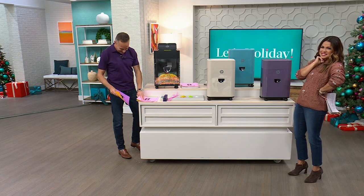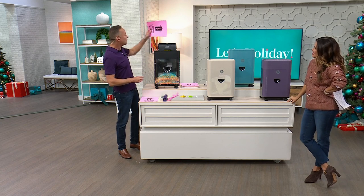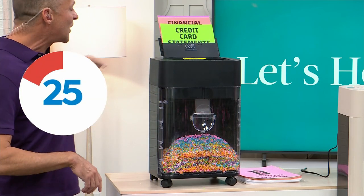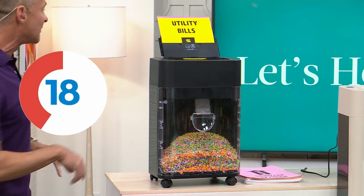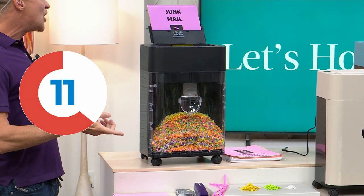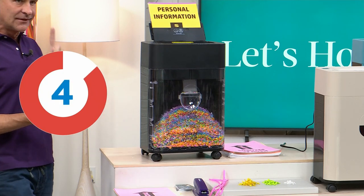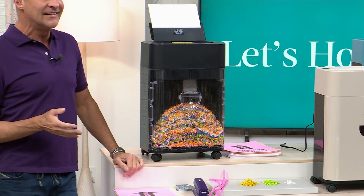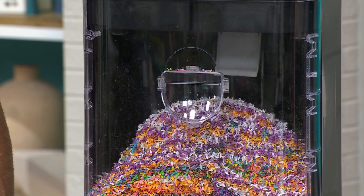We only need 30 seconds for our game — this is how many shreds we can do in 30 seconds. One: credit cards, statements, offers — out of here. Two: financial information — only about seven seconds in. Three: utility bills — gone. Four: tax documents — gone, our tax documents after seven years. Five: junk mail, out. About eight or nine pages in 30 seconds — right around three seconds to shred. That's my fun little way to show you how easy and fast it is.